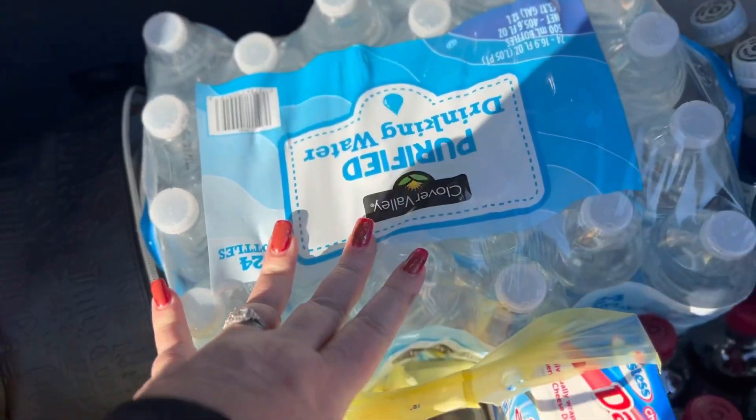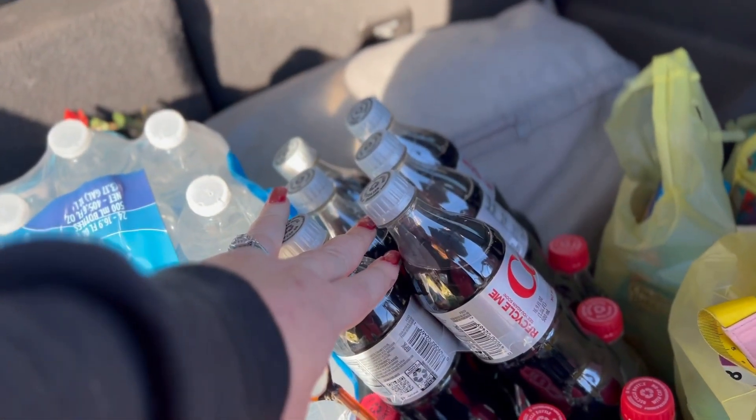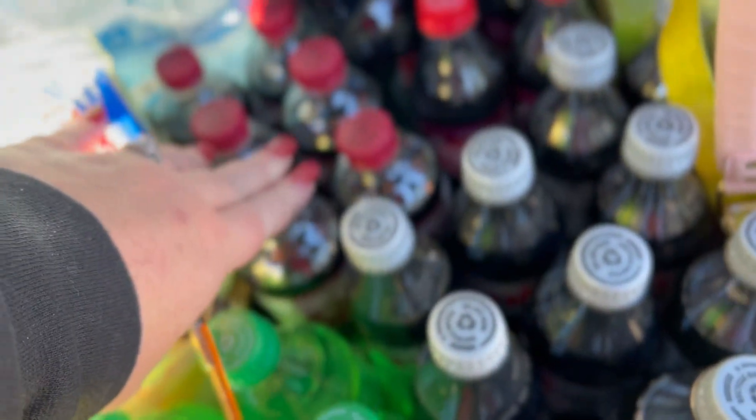Hey guys, I made it back to my house. Let's go through all of this stuff so I can show you what we bought for our snacks for our trip. I got a big thing of water, three six-packs of Diet Coke for myself, and a six-pack of Dr Pepper.